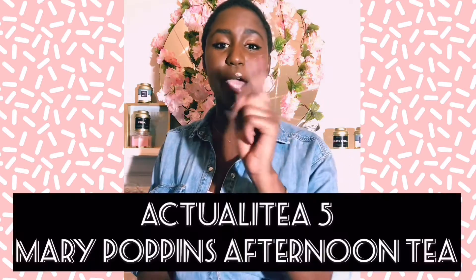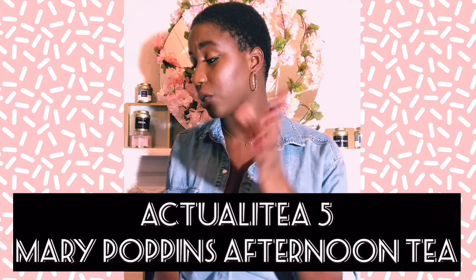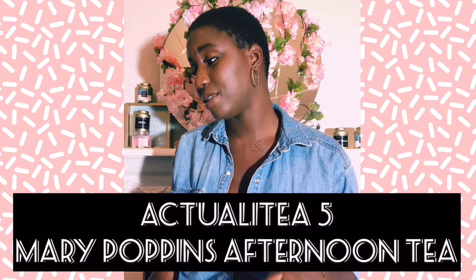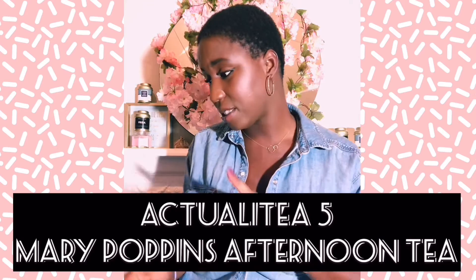We have another story — it's about a Mary Poppins afternoon tea. This is from marieclaire.co.uk, and apparently this is already happening right now in London. The event is at the Aqua Chart and includes a mix of sweet and savory treats.